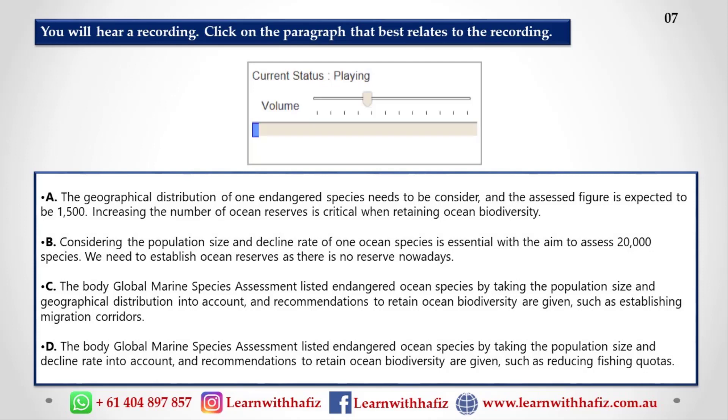Ocean biodiversity — that's the diversity of species that live in the world's oceans. Biologists still don't know how serious a threat to their survival is for each individual species. So a body called the Global Marine Species Assessment is now creating a list of endangered species. They consider things like the size of the population, how many members of one species are in a particular place, their distribution in geographical terms — although this is quite difficult with fish because they are so mobile — and then they calculate the rate at which the decline of the species is happening.